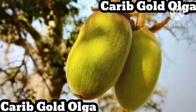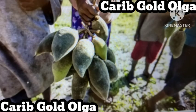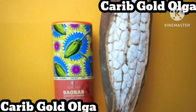Baobab is the only fruit in the world that dries naturally on its branch. Instead of dropping and spoiling, it stays on the branch and bakes in the sun for six months, transforming its green velvety coating into a hard coconut-like shell. The pulp of the fruit dries out completely. This means the fruit simply needs to be harvested, deseeded and sieved to produce a delicious pure fruit powder. Unlike many other supplements, baobab powder does not have to be spray-dried, freeze-dried or transformed in any way.